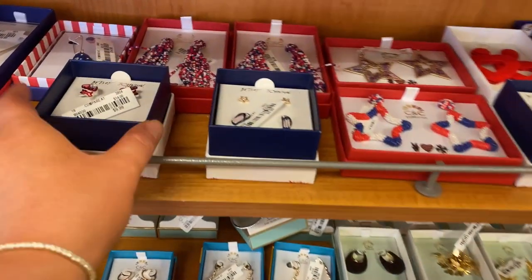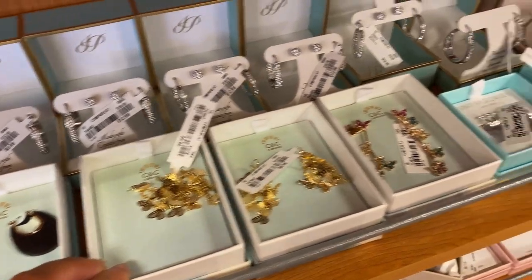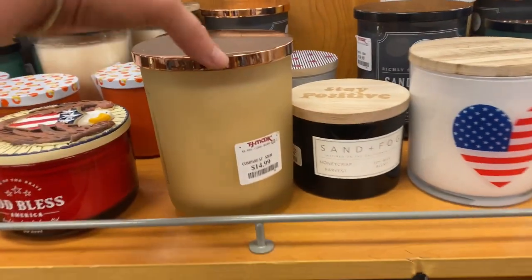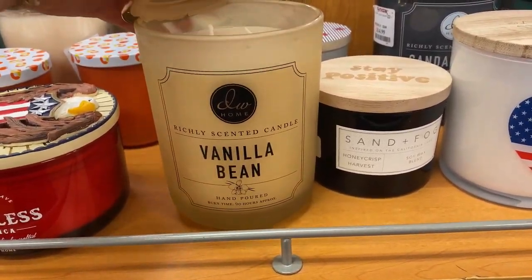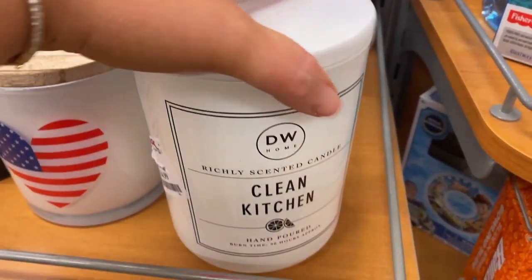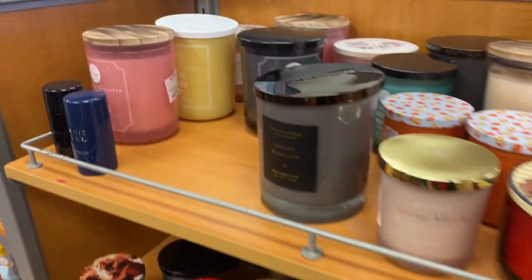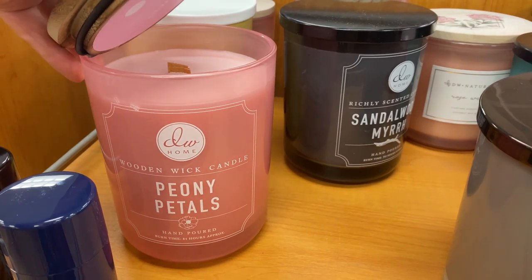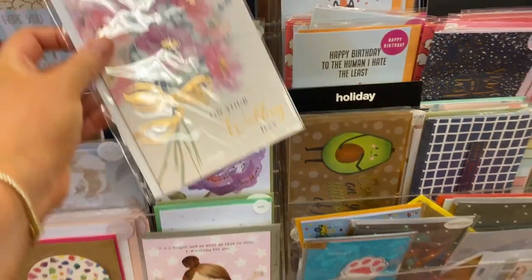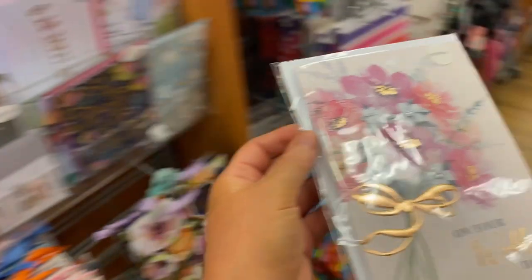I'm literally in line to check out and they always try and get you with all these little things by the cashiers, but I don't need any of this. I'm not getting any of it. Those earrings are kind of cool. Oh, they have so many candles too at the checkout. I'm staying strong and not getting any, but I do actually really like this brand of candles — the DW Home. They're all like 15 bucks, they're very big and really nice. They have this pretty pink one over here too — peony petals — but I don't need any. They are getting me though, because I do need a card for the wedding and they have some cards at the checkout, so I'm just going to grab this because it's $2 and it's cute.